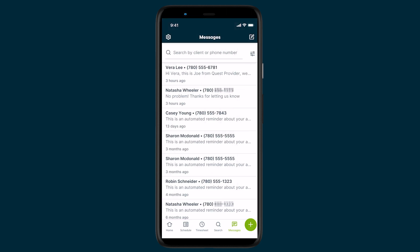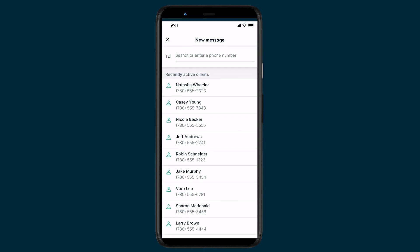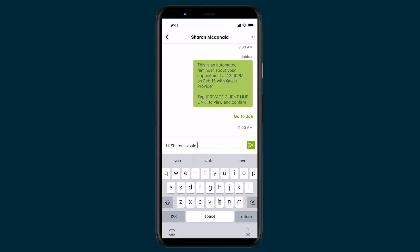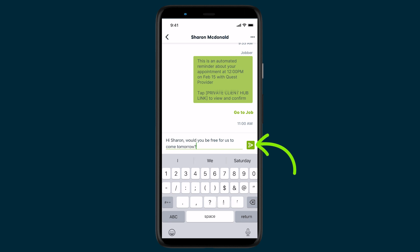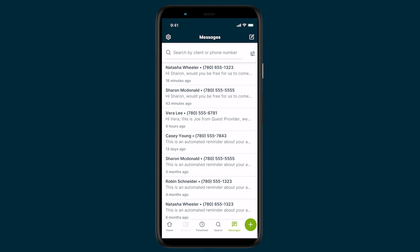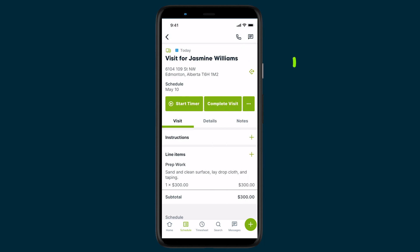To send a new message from the Messages tab, tap the Compose icon. Then select who this text message is being sent to, type your message, then send. The Messages tab isn't the only place you can send text messages. Anytime you see the speech bubble icon at the top of your Jobber account, you can start to send a text message. This might be when viewing an appointment from the schedule or from a client's profile.